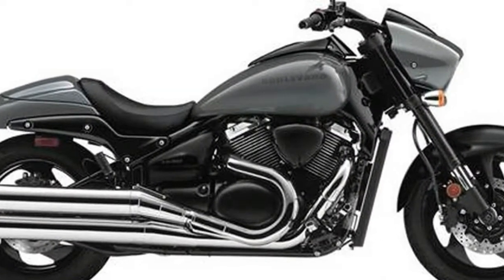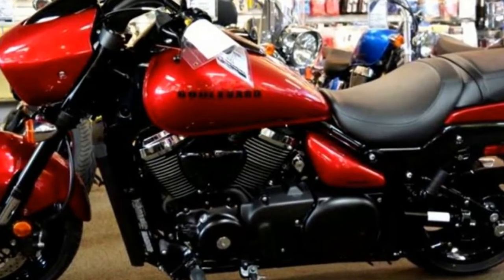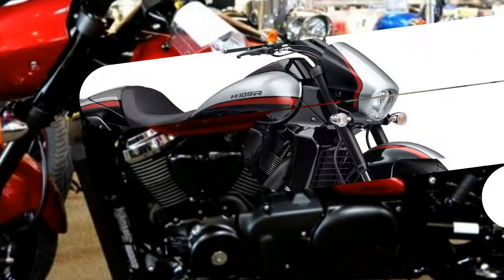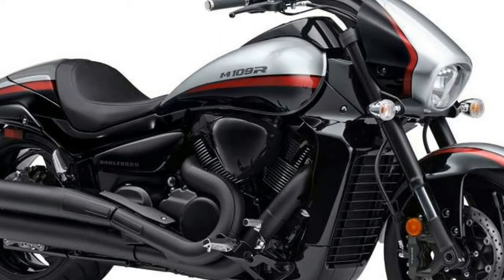Rear Brake Diameter 10.8in, Rear Brake Type Hydraulic Disc. Suspension: Front adjustable, Front Suspension Type Inverted Fork. Rear adjustable rebound damping, Rear adjustable shock/spring preload, Rear Suspension Type Twin-sided Swing Arm.